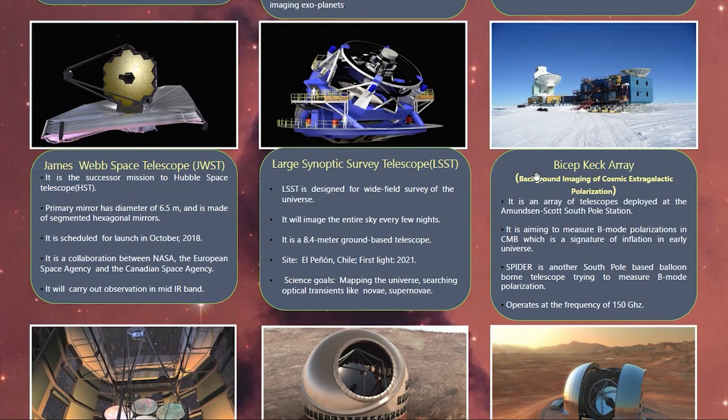The Bicep Keck Array is a famous telescope operating at the South Pole. It is an array of telescopes mainly interested in measuring the B-mode polarization in the CMB, which is a signature of inflation in the early universe. We also have another South Pole-based balloon-borne telescope called SPIDER, which is also trying to measure B-mode polarization.